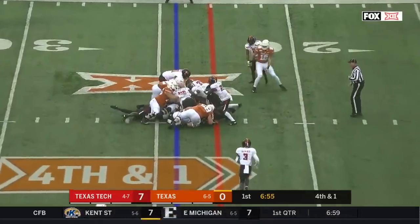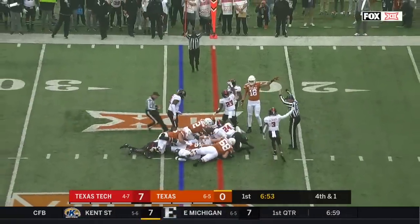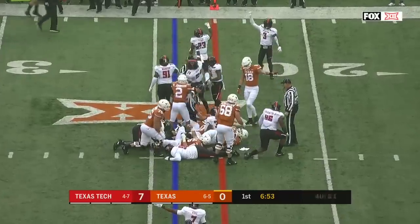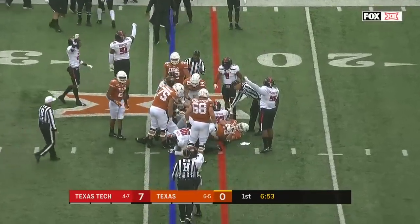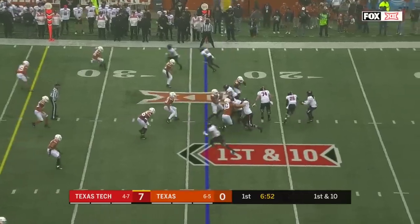Quarterback sneak, initial surge — not close, he didn't get it. A punt and a turnover on downs on the first two Texas possessions.